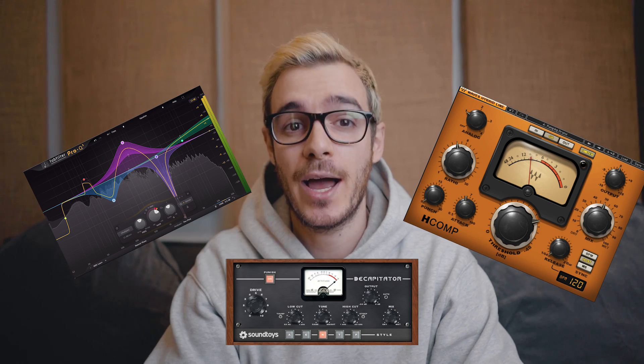What's up everybody, it's Fabio here from Noize, and today I'm going to reveal my mastering chain to help you master at home.